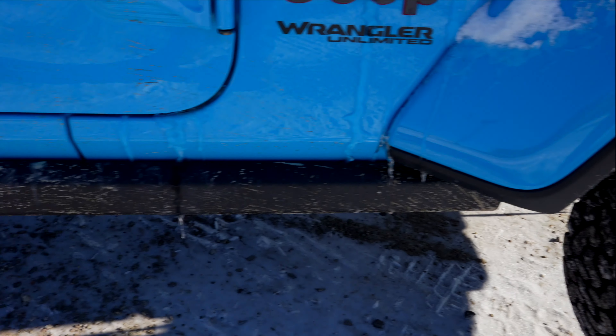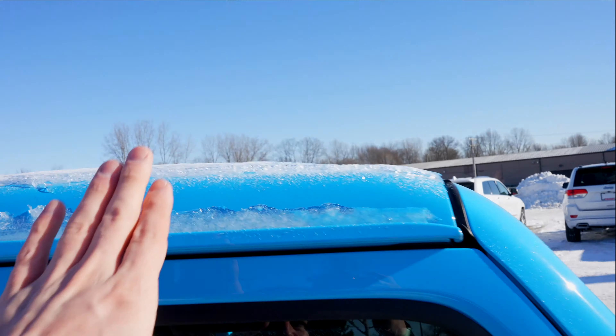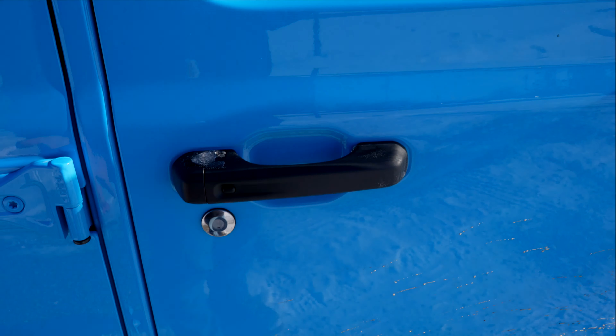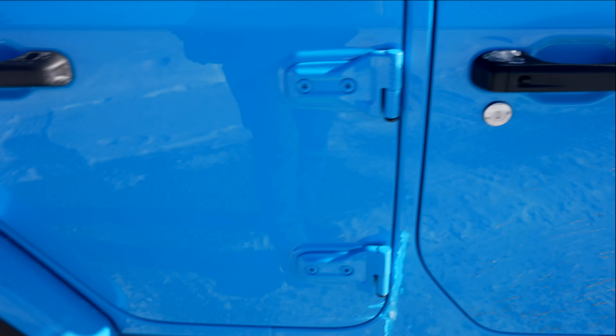With the Rubicon, you do get rock sliders, black mirror caps, and a color-matched hard top roof. This vehicle does have the passive entry system, so as long as you have the key fob on you, you can lock and unlock the vehicle on either the driver or passenger door.